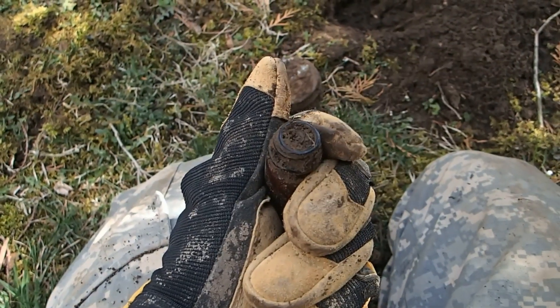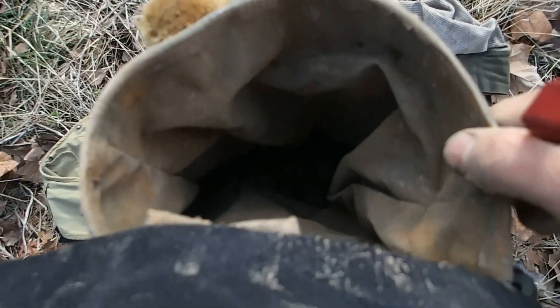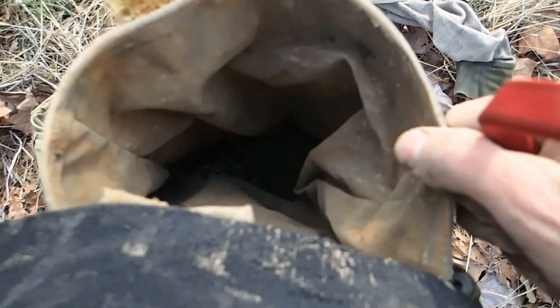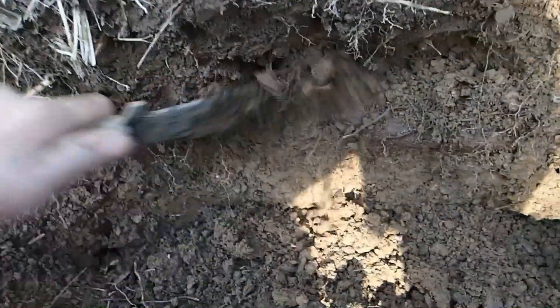I'm out here digging bullets now at the shooting range — I probably have a hundred or 150 in my pouch already. I'm just tearing it up pulling them out of the sidewall up here. There are so many bullets just sitting down here. We're taking our pro pointers and checking up against the sidewall, and I just found a nice fired one a minute ago.